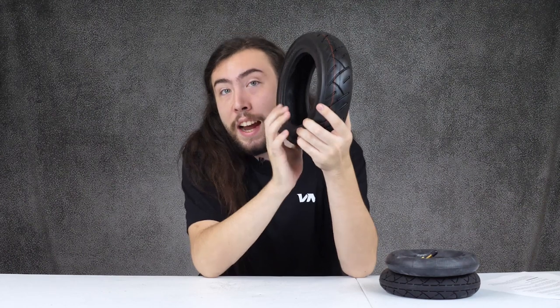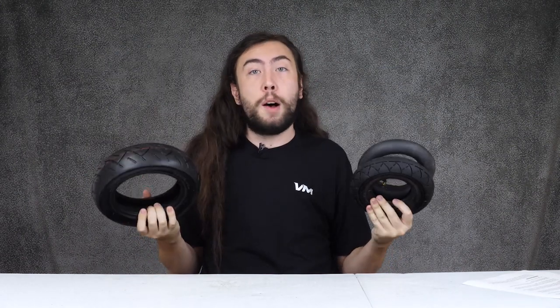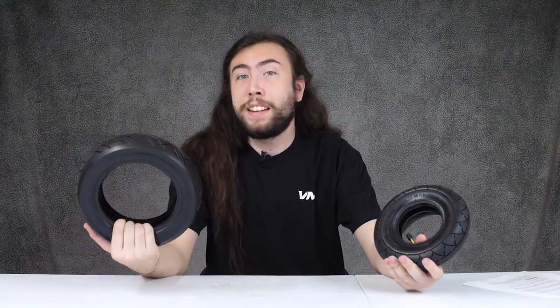A tubeless tire, on the other hand, has no inner tube. If you look inside, you'll see that it's just empty in there, and that's because it's built in a way that the tire itself, the wheel hub that we built, and the tire kind of bond together, and the air is actually held in between the two of them. It's a little bit more complicated. Now our tubeless and our tubed pneumatic tires have a couple pros in common — they both are air-filled, which means they have a little bit of give to them. So if you have a heavier scooter, it's going to sink in to keep traction, or if you're expecting a bumpy ride, these tires are going to give you a little bit of give to make them smoother.